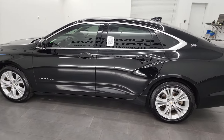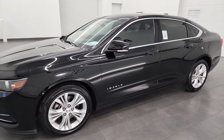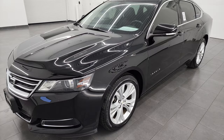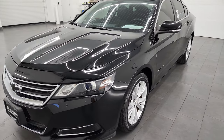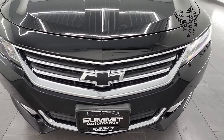This 2015 Chevrolet Impala has the 3.6 liter V6 engine, paired up with the 6-speed automatic transmission — puts out 305 horsepower. This car has been fully safety-checked and inspected by our service shop, has a fresh oil and filter change, all the fluids have been checked and topped off, and this car is 100% ready to go.